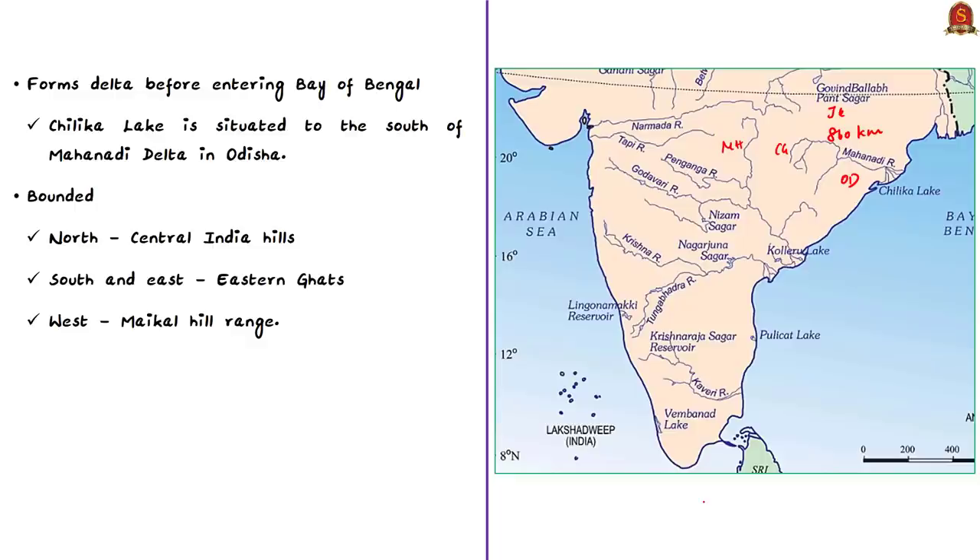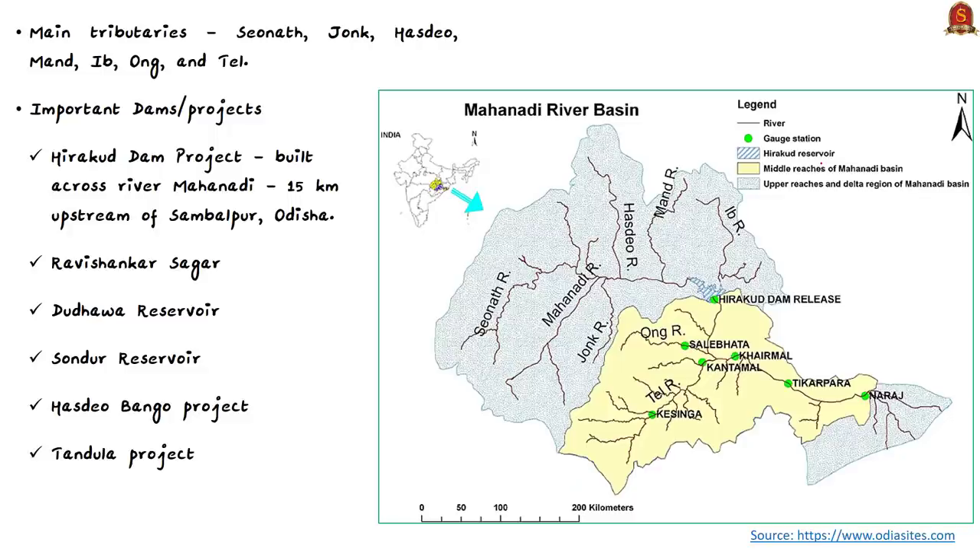The Mahanadi River ranks second to the Godavari River among peninsular rivers in respect of water potential. Most east-flowing rivers form deltas before entering the Bay of Bengal, and Mahanadi is one of them. The Chilika Lake — the largest saltwater lake in India — lies to the south of the Mahanadi Delta. The river is bounded in the north by the Central India Hills, in the south and east by the Eastern Ghats, and in the west by the Maikal Hill Range. Its main tributaries are Seonath, Jonk, Hasdeo, Mand, Ib, Ong, and Tel. The three main tributaries Seonath, Ib, and Tel together constitute nearly 46.63% of the total catchment area, and Seonath is the longest tributary.